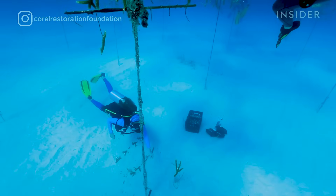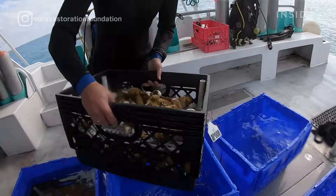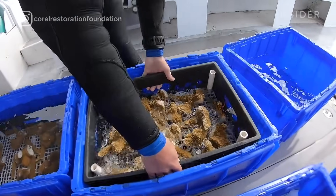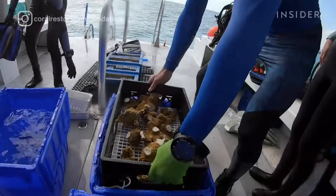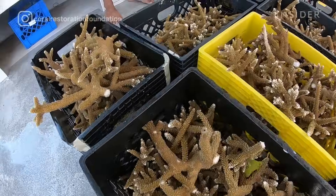We go to the trees and collect corals from those nurseries. Those corals are then moved onto our boats, where they sit in seawater, and they'll be transported to a nearby restoration site to begin the process of outplanting.